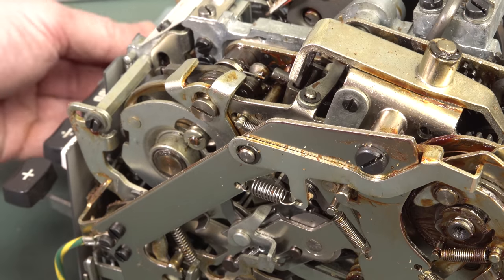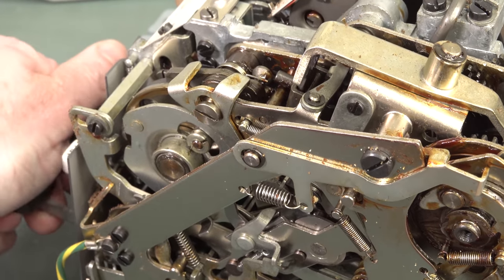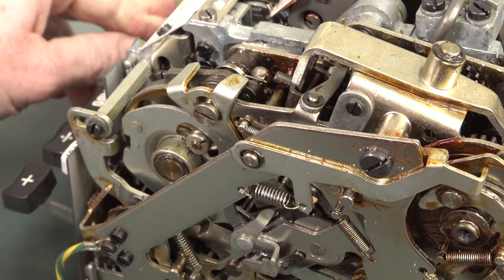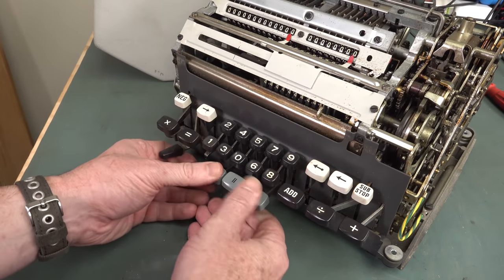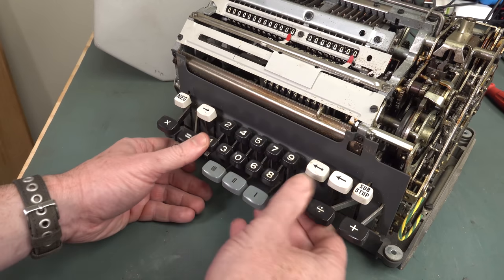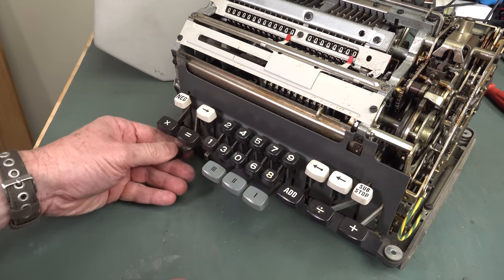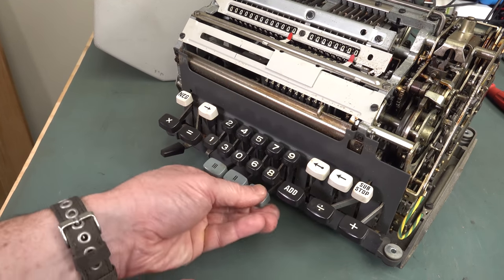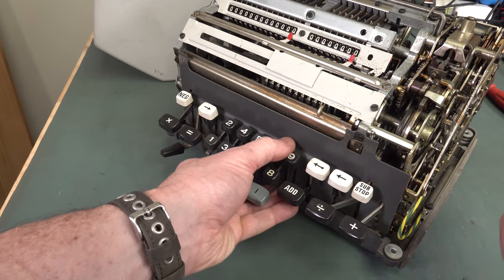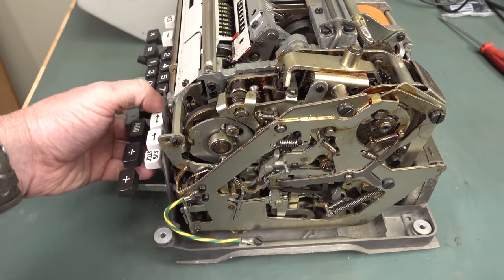Everything seems gummed up inside — the keys just don't do anything. Maybe you do have to actually have it powered up before it will do anything. I've actually powered this thing up and it does absolutely nothing. That doesn't explain why the equals key can go down and nothing else can. How serviceable would something like this have been, do you think? Leave it in the comments down below.